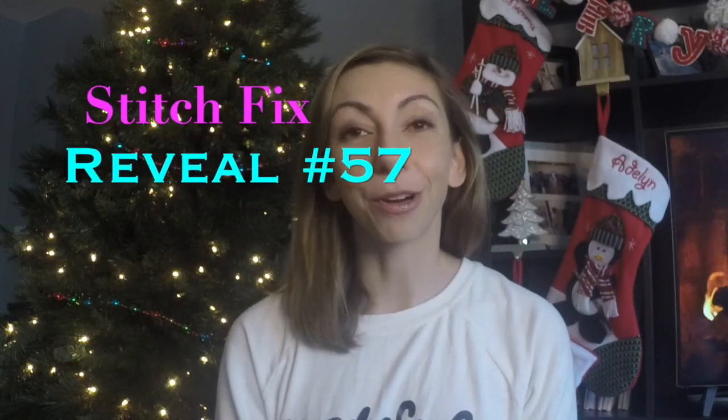Stitch Fix number 57. I am really excited to see what's in the box because this time I requested a holiday capsule wardrobe from Kimberly. And when I think holiday festive, I think sparkles, some lace, some dress up pieces. So let's see what's in the box.